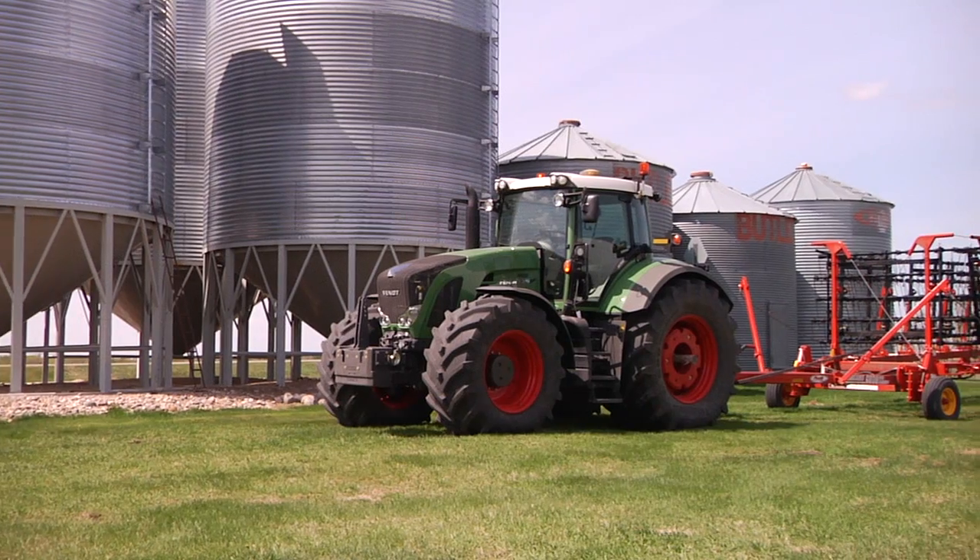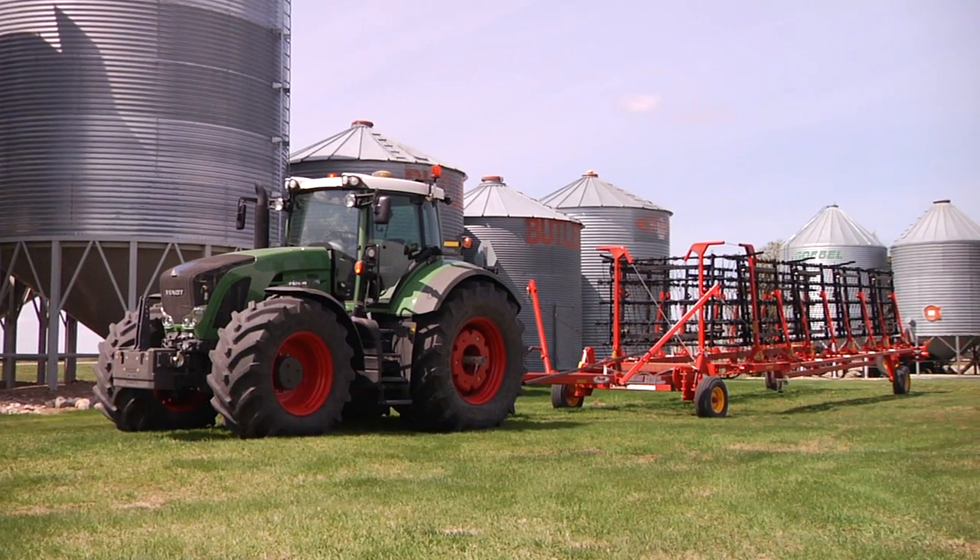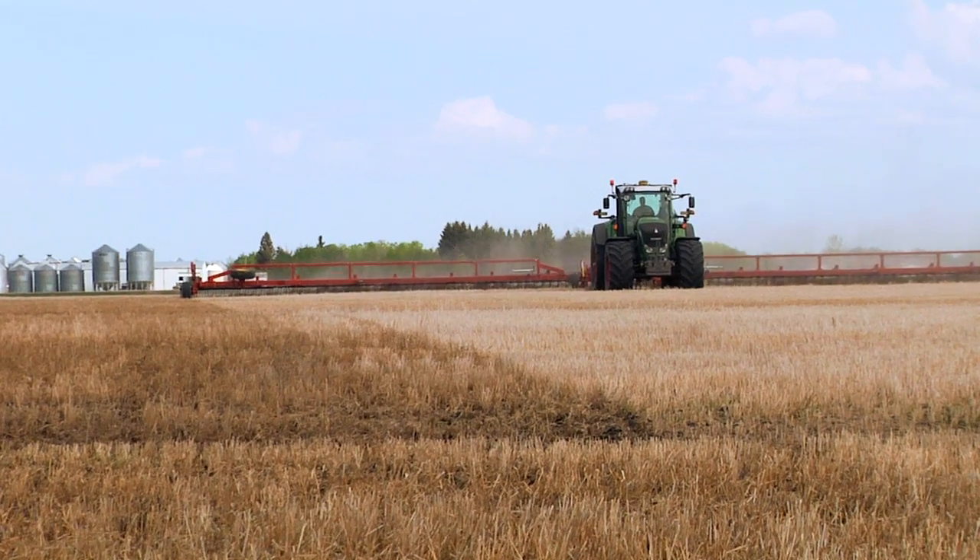We grow mostly a lot of cereals — oats, barley, wheat, and canola are our primary crops. We have Topcon in right now in our Massey Ferguson windrowers and our Fendt two-wheel drive tractors here.